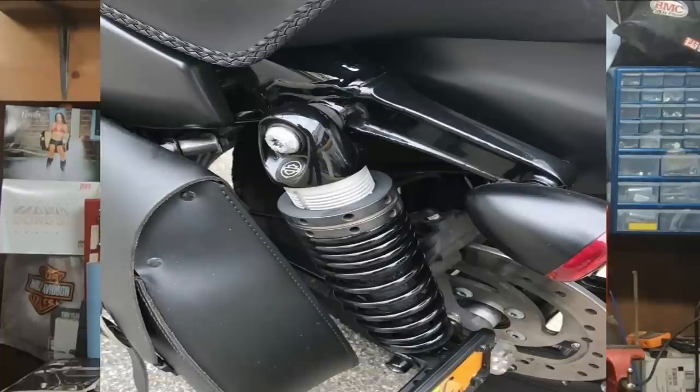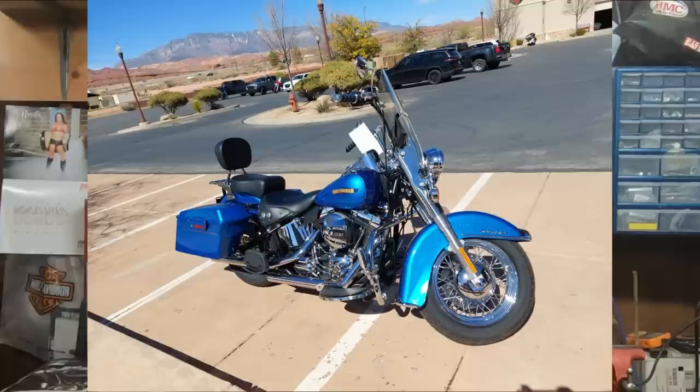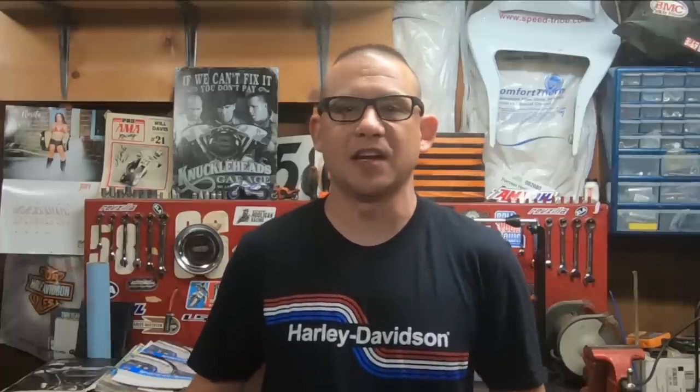The rear suspension was really only on select Dyna models. And sadly, the Softails — the twin cam Softails — really never got a suspension upgrade since they were kind of at the end of their run, which ended in 2018. But in 2018, when the new Milwaukee 8 Softail came out, they had the cartridge front end and the emulsion rear suspension.